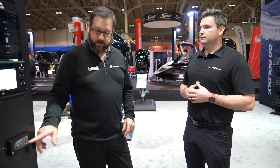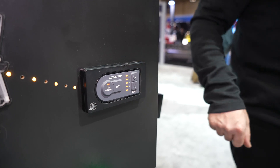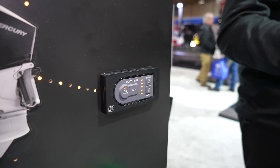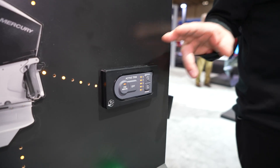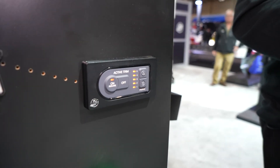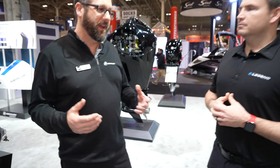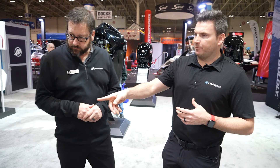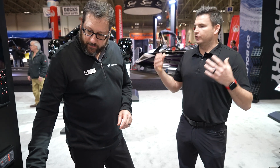If you want to come out of the hole nice and easy, you can set it to number one. If you want to be aggressive, you can push it up to value five, which will give you an aggressive, quicker trim. This is a really good option for a new boater or a very experienced boater that doesn't want to trim their engines manually.